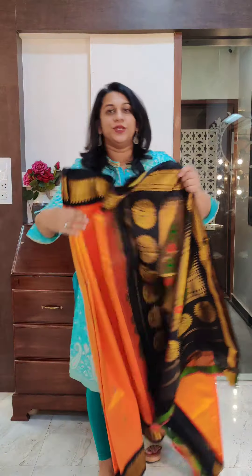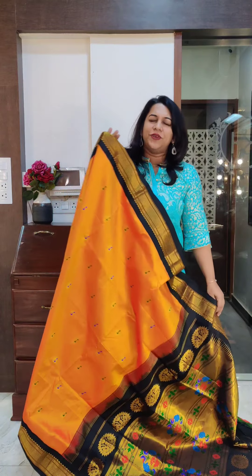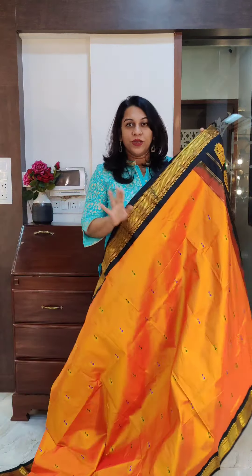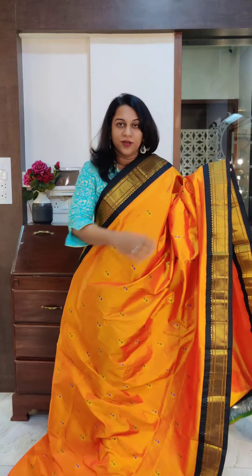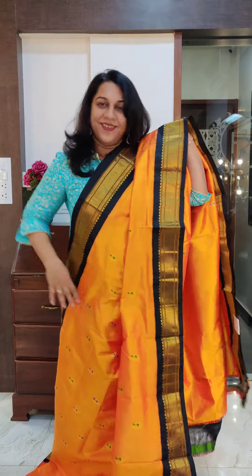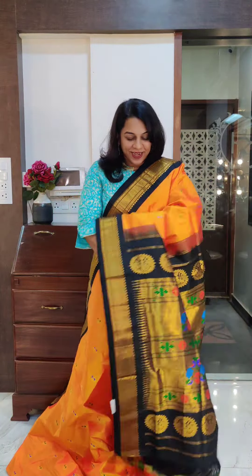The last saree of this video and the most special one — mango with black. This combination is back after a very, very long time; we haven't had it in almost a year. The special part of this saree is the meenakari on the Bhutta — it is in green and blue. Peacock motifs are highlighted in alternating green and blue threads. It looks very, very pretty. It's a beautiful black border. Those who love white Paithanis and black borders, this is something you should have in your collection.